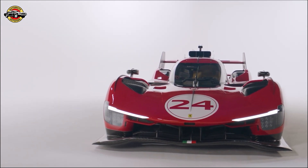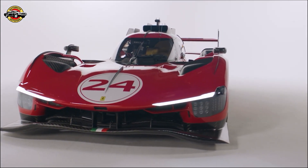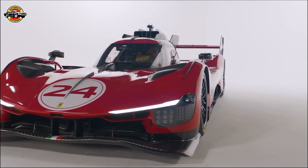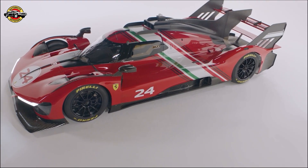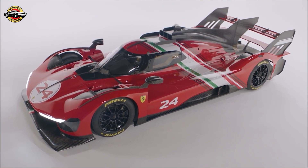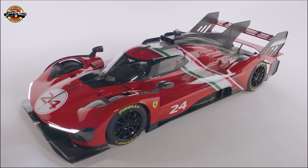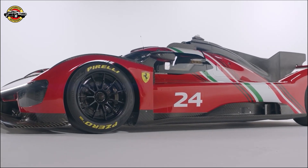The 499P Modificata is a re-imagined version of the 499P, which clinched victory at the centenary edition of the 24 Hours of Le Mans earlier this year. It's not just a modified road car — it's a track-focused model developed directly from a racing car, free from the constraints of technical regulations. Ferrari's engineering team has pulled out all the stops to enhance driving thrills, making this car a true performance monster.